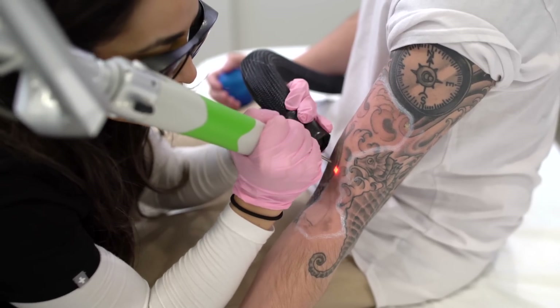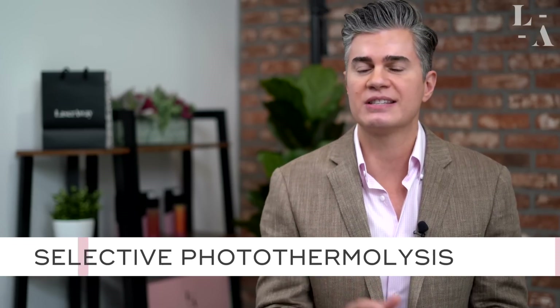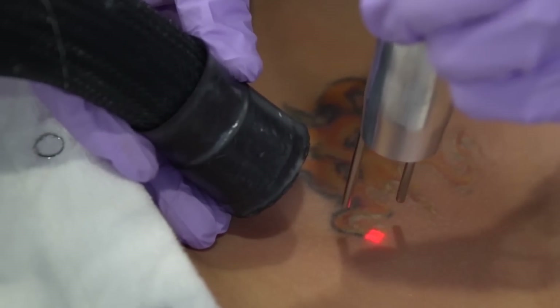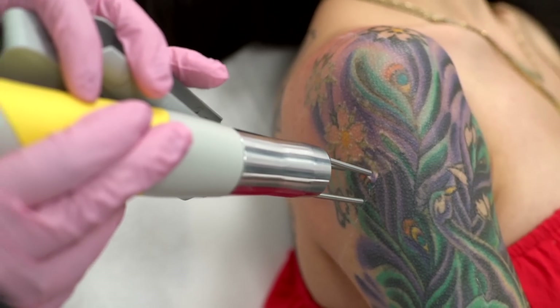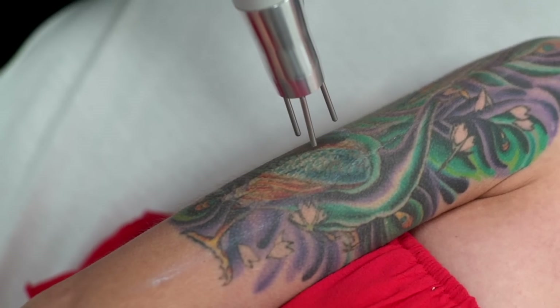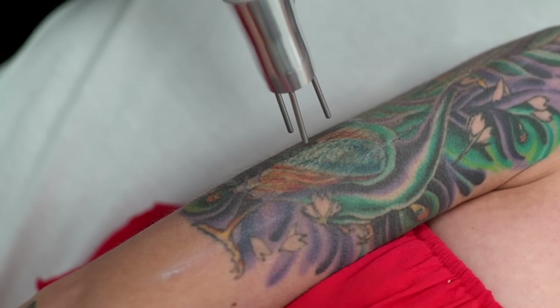The way that laser tattoo removal works is pretty simple: laser light enters the skin, it has a predilection for destroying ink, and it fractionates those large ink particles into smaller and smaller pieces over time, and your body washes those away. The mechanism of action is called selective photothermolysis — selective because it only destroys the ink; photo meaning light, thermo meaning heat, and lysis meaning destruction or breaking.